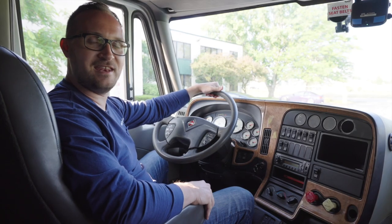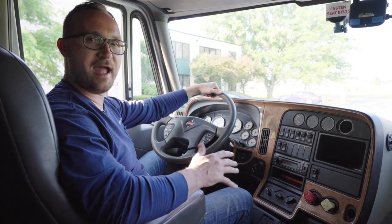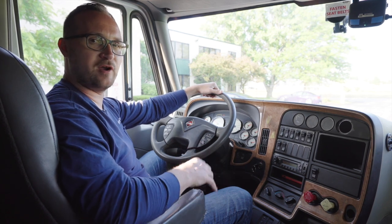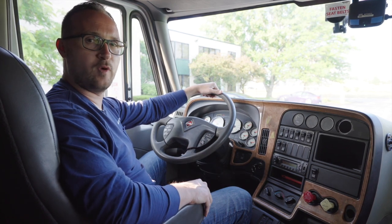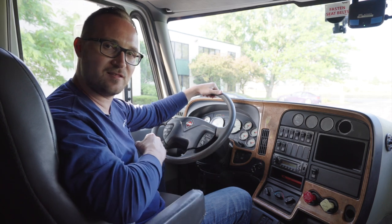You're watching My CDL Buddy. Today we will demonstrate how to make a right turn and a left turn at intersections with single and double turning lanes. Let's get started.